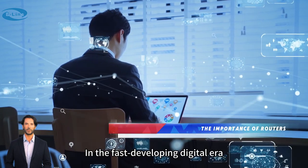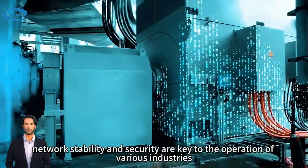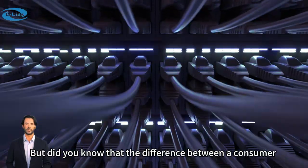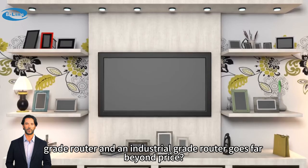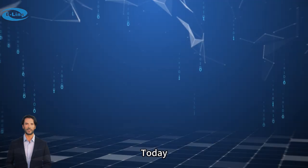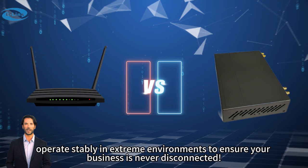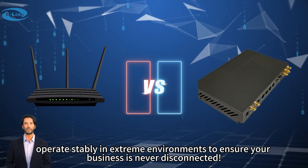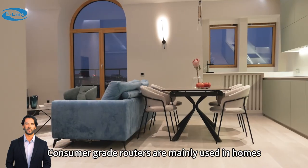In the fast-developing digital era, network stability and security are key to the operation of various industries. But did you know that the difference between a consumer-grade router and an industrial-grade router goes far beyond price? Today, let's take a look at how ELIN's industrial-grade 5G routers operate stably in extreme environments to ensure your business is never disconnected.